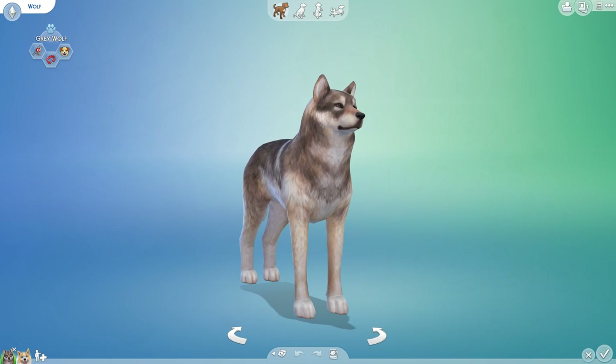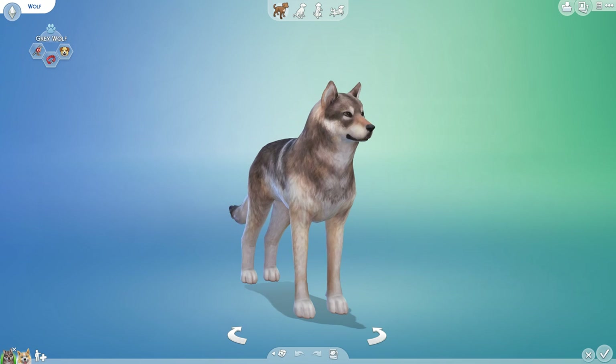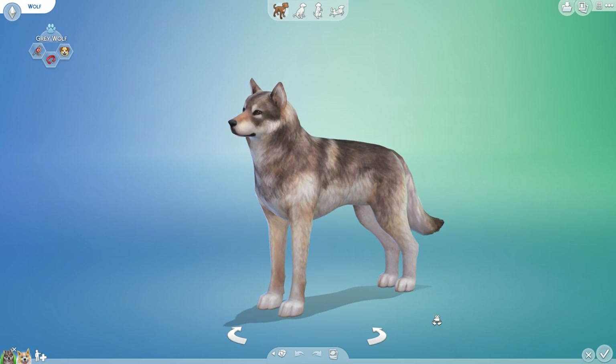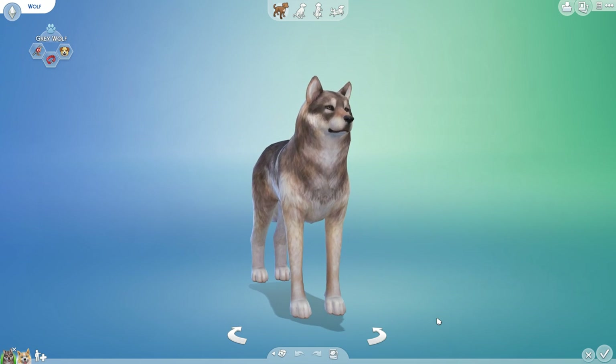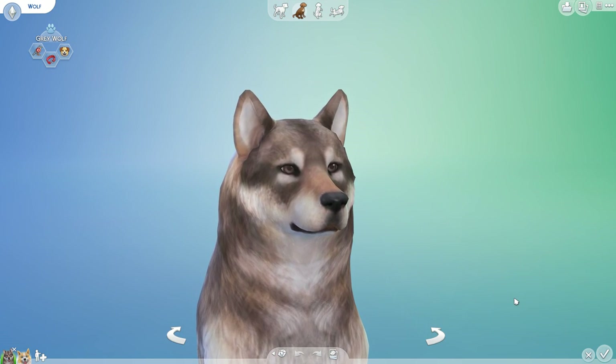Hello everyone, and welcome back to the Random Pets Genetics Laboratory, where I have returned! I am back, and I am ready to settle into the lab and really dive into the genes of so many of the different animals that I hope to do a little bit of crossbreeding with.